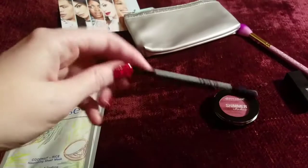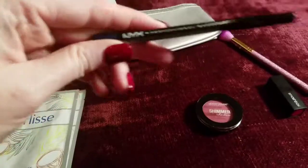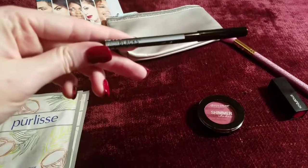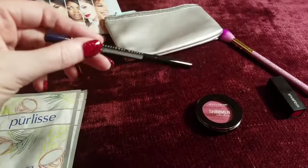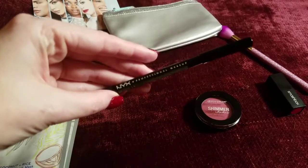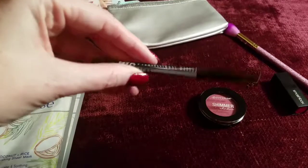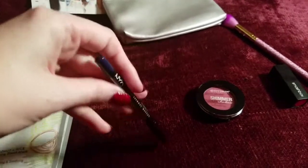Next up, I was super excited to try this out too. This is from NYX, a consistent favorite amongst most of us. This is the faux black inner liner made specifically to line your waterline and for upper lash line tight lining. Not only was I excited to get this kind of pencil, but I also got it in a very pretty color, this midnight blue.